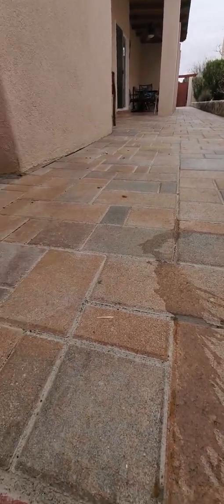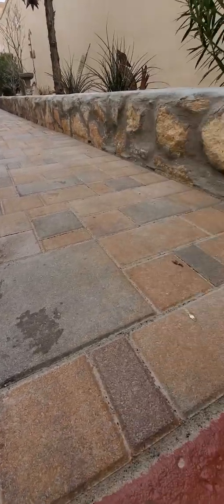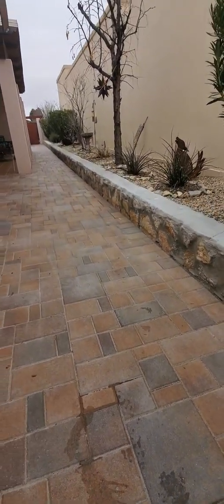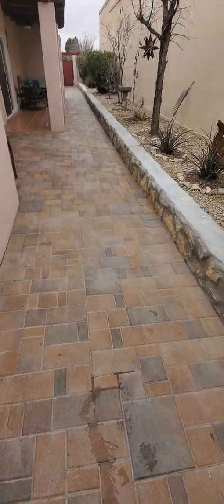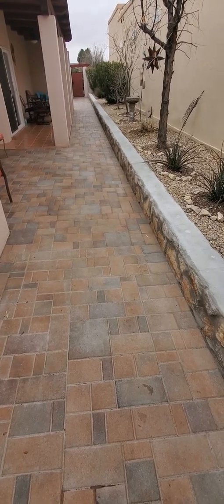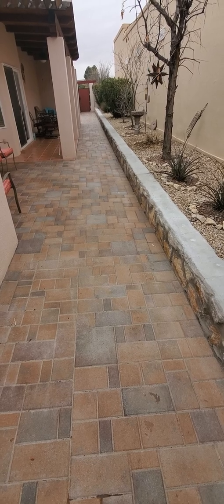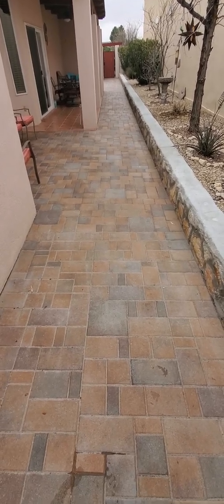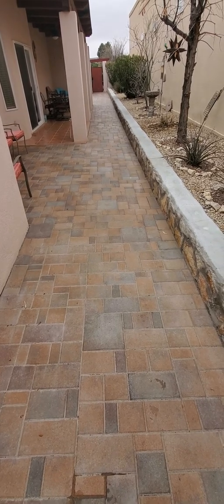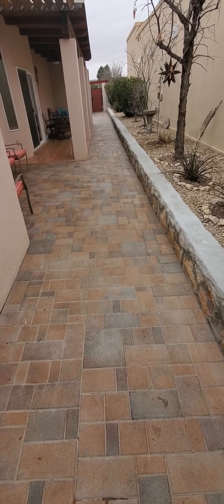See how nice it looks — just makes a big difference. Pavers make a big difference. If you have any questions, I can be reached at 575-621-5925. Let me know if you have any questions or comments. Thanks — please like and subscribe, thank you, bye-bye.